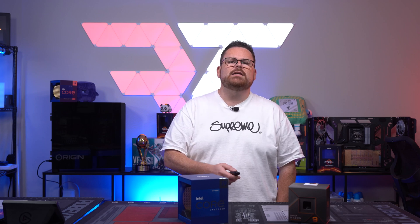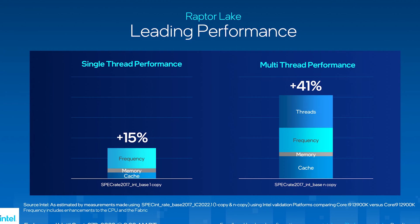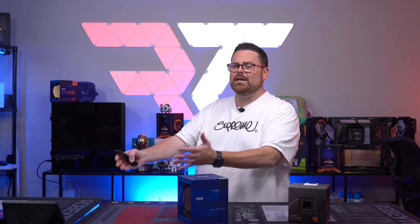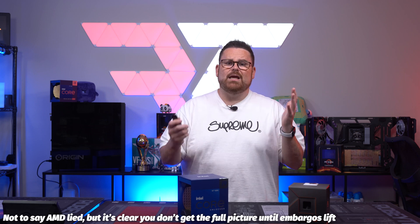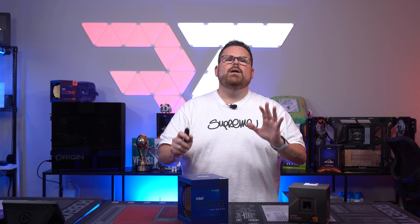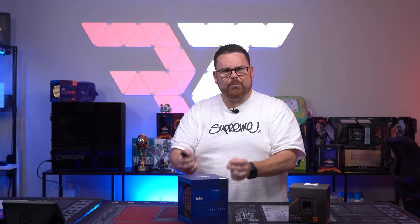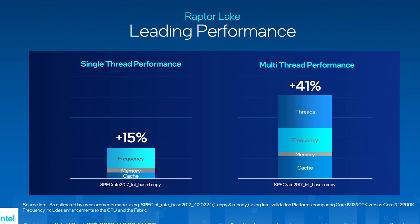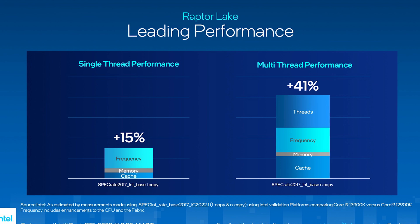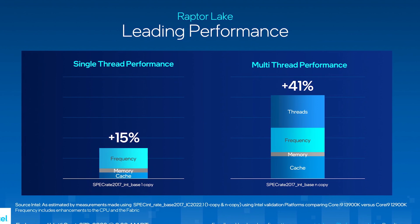There are some interesting claims that Intel has made about performance. Unlike the Ryzen 7000 series — which is kind of proof of what I'm talking about — none of this is real until we get to test it. AMD had some bold claims, and now we're seeing where Ryzen 7000 actually landed. Intel is claiming about 15% in single-threaded performance and a whopping 41% in multi-threaded performance, which, if the multi-threaded claim is true, we could see some spicy competition in workload benchmarks come review time in October.